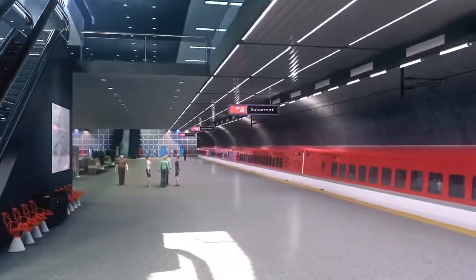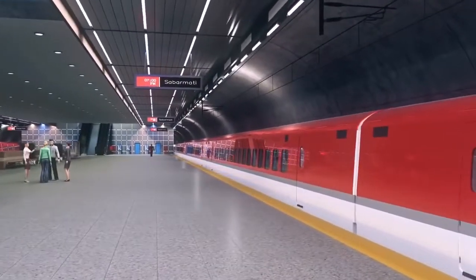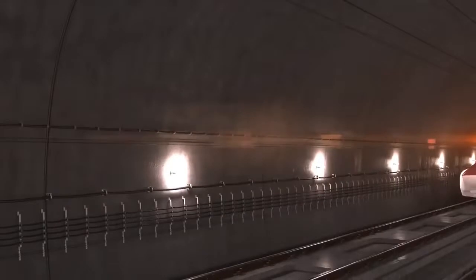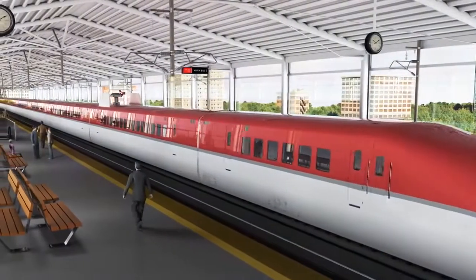Starting from Mumbai station, the HSR will pass through India's first-ever single-tube double-track undersea tunnel for 21 kilometers, then emerge on a viaduct to reach Thane, which is an elevated station.